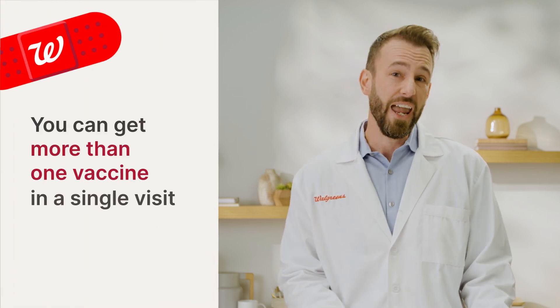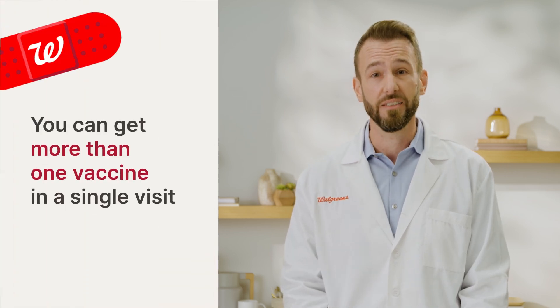Recommended by the CDC for certain eligible groups, these vaccines lower the risk of getting infected and, if you do get sick, reduce your chances of getting seriously ill and possibly having to go to the hospital. But if you're like me, fitting new vaccinations into your already packed schedule is not always so easy. The good news is that if you are eligible for more than one vaccine, you can save time and trips by booking them in a single appointment.